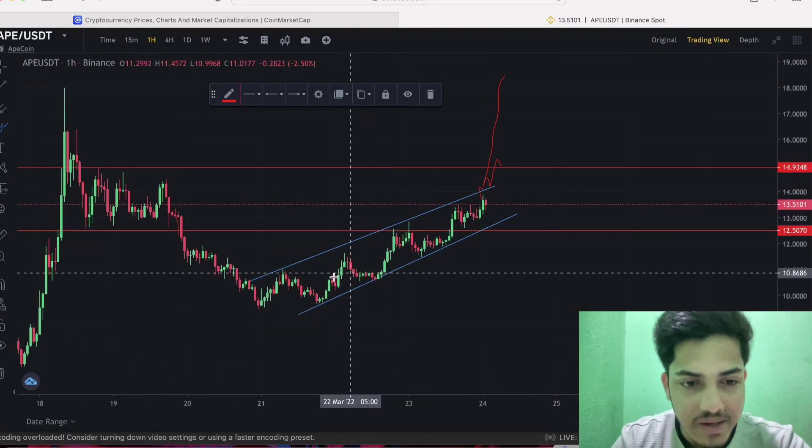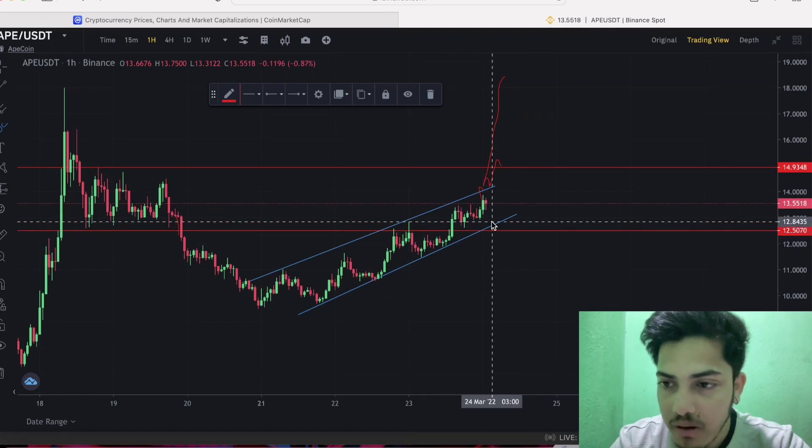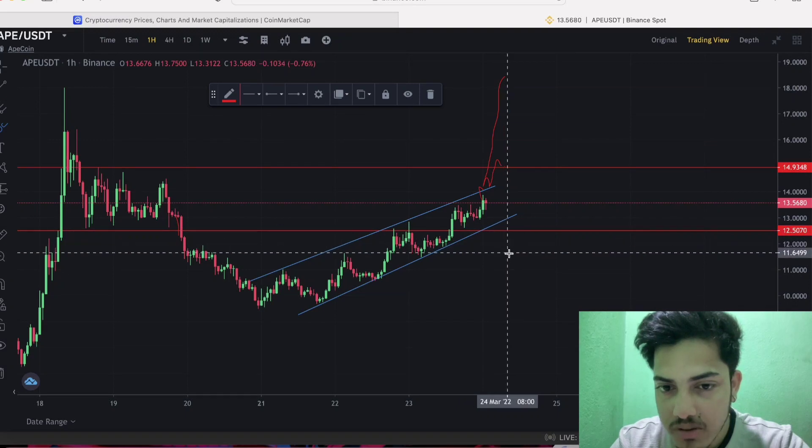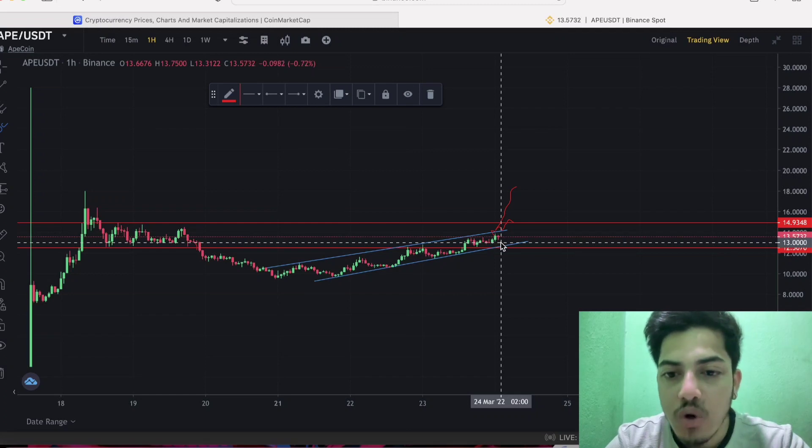When to buy: take entry in APE at around $12.8. Use a strict stop loss of $11.6. When to take profit: wait for confirmation — it will go parabolic up to $25 within a month, so just hold. It's now listed on all the major exchanges worldwide, so don't worry, just keep holding.